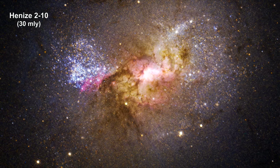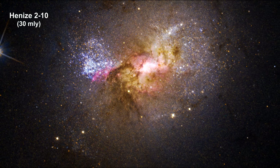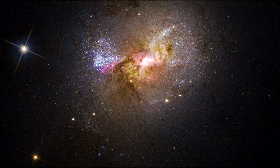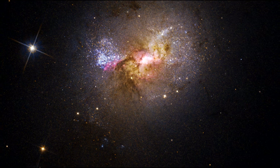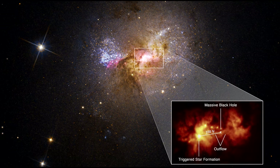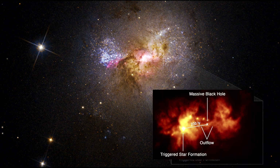Here we have a black hole at the center of a dwarf galaxy, INES 210, 30 million light years away. This galaxy contains only one-tenth the number of stars found in our Milky Way. What's unique here is that this black hole is located near a star-forming region, with an outflow of gas moving at about 1.6 million kilometers per hour, or 1 million miles per hour, towards the region. This flow is embedded with a large number of new stars.